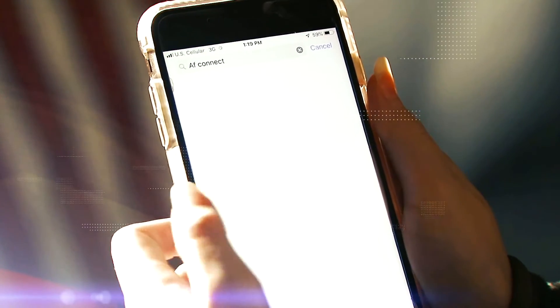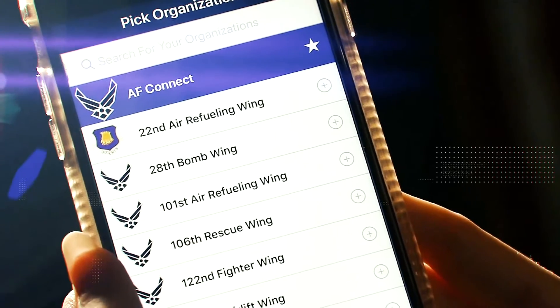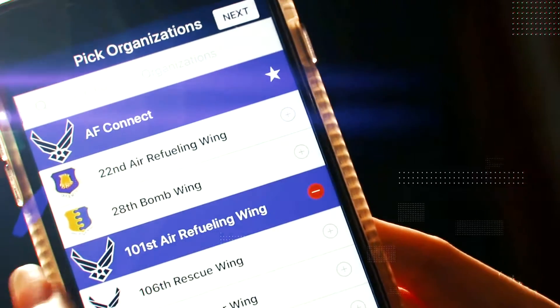To get started, go to your phone's app store or marketplace, download Air Force Connect, go to the app's favorites tab, and add the 101st Air Refueling Wing page. That's it.